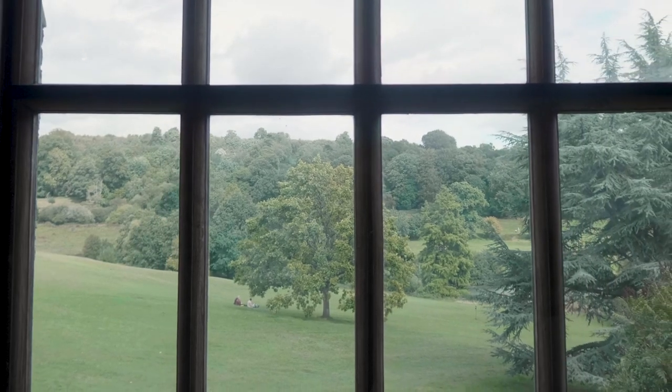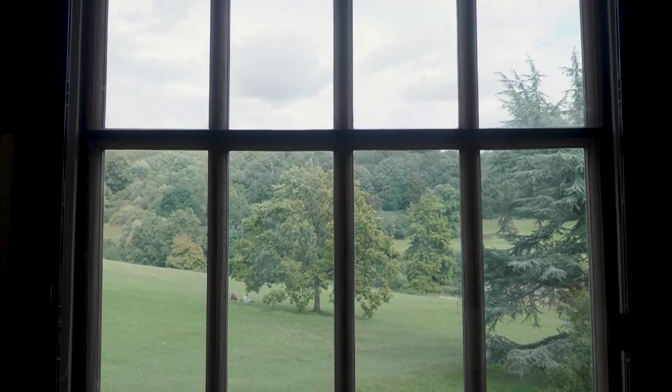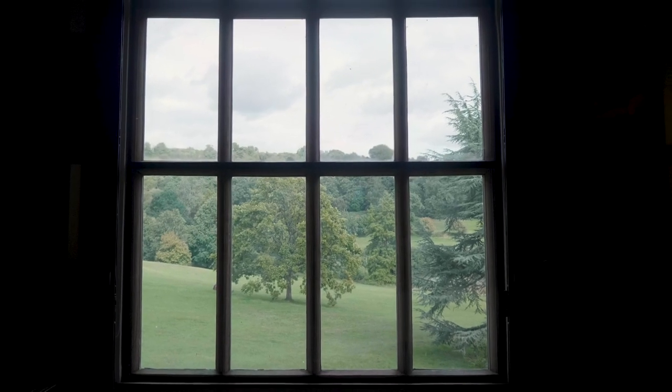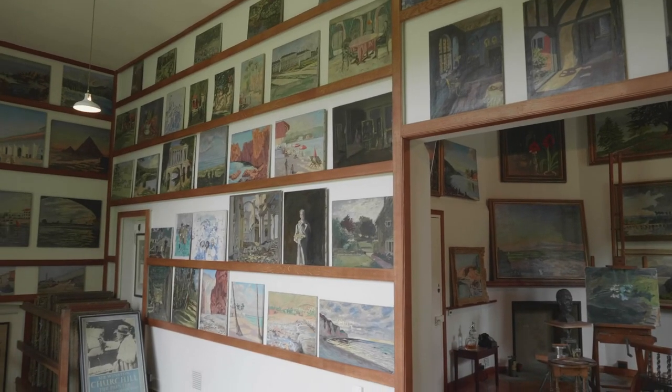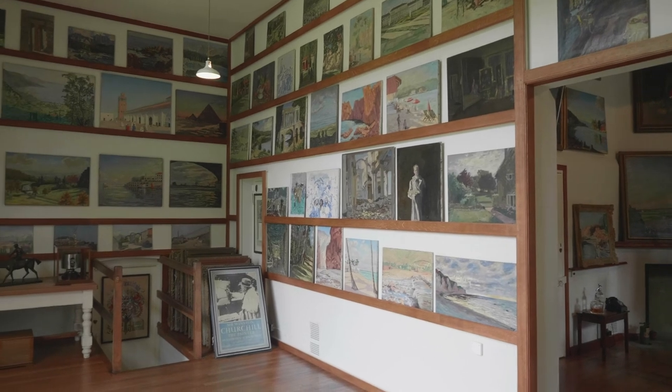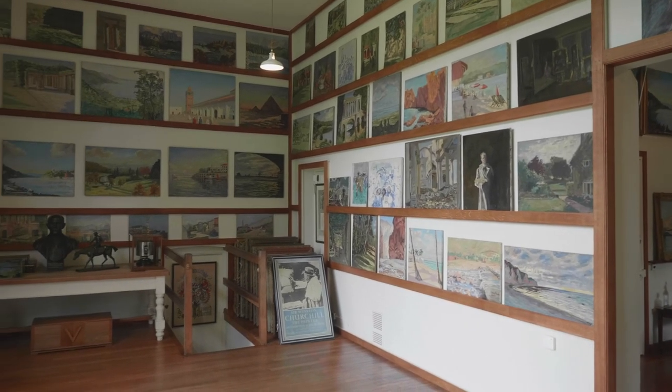The project we have undertaken here in the studio has allowed us to revisit how Churchill engaged with his own paintings, how he showed them to friends and family, and perhaps most importantly, the fact that what we see before us is a visual diary. Churchill didn't write a diary, but he did paint one — and that's what you can see in the studio at Chartwell today.